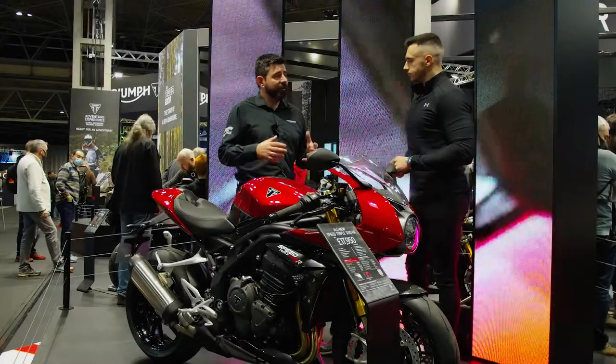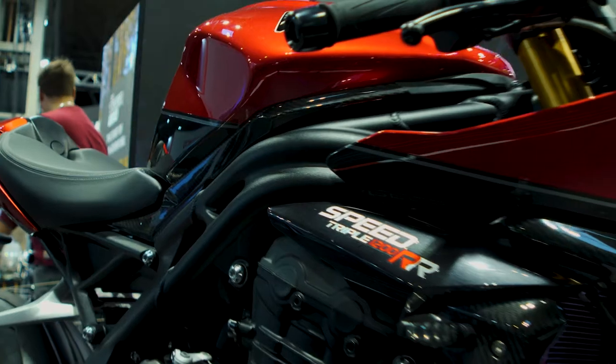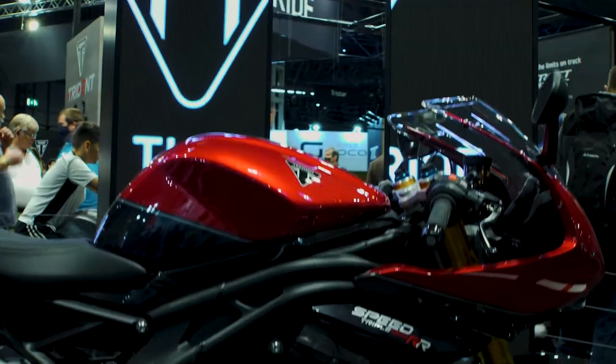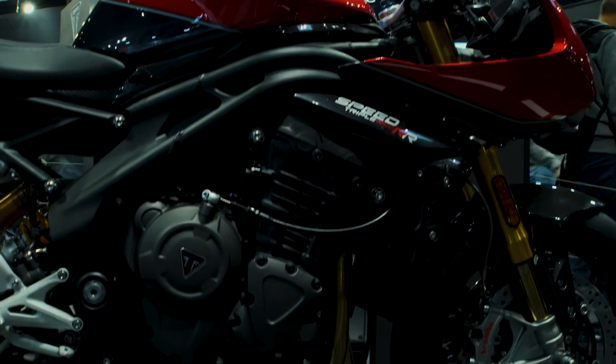Thanks James. First up we've got the new Speed Triple 1200 RR, which you can see here in this fantastic red colour. It's a lovely candy colour. This bike builds on the new Speed Triple 1200 RS which we launched earlier in 2021. It's going to be in dealers from January so people will be able to test ride it.